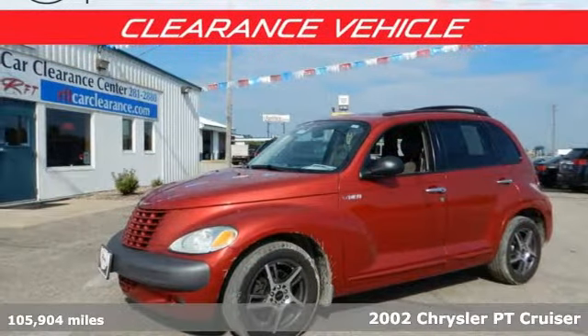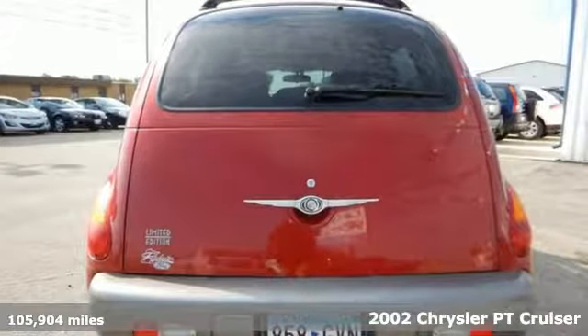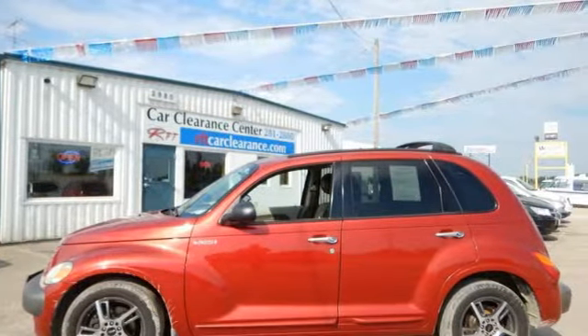Here's a 2002 Chrysler PT Cruiser. It comes standard with dual front airbags, intermittent windshield wipers, power brakes, a rear window wiper, and a 4-star crash test rating.